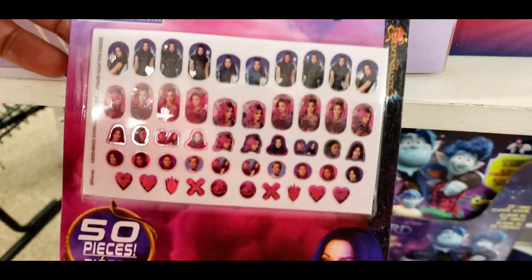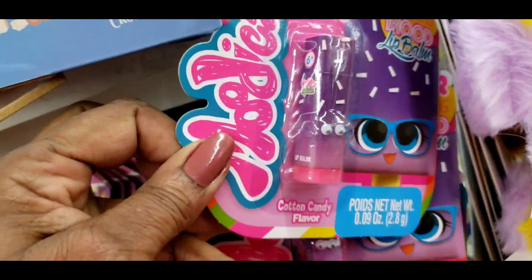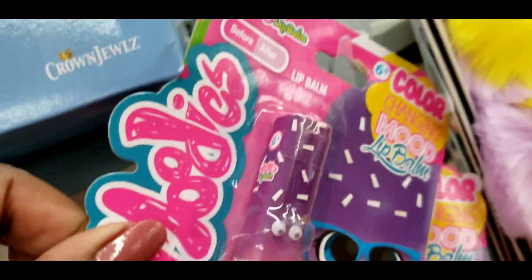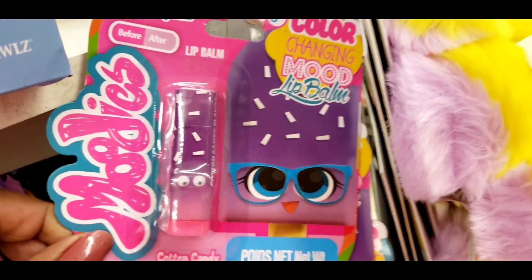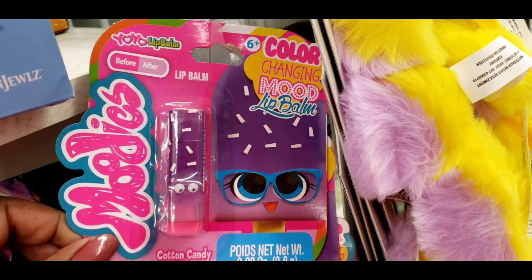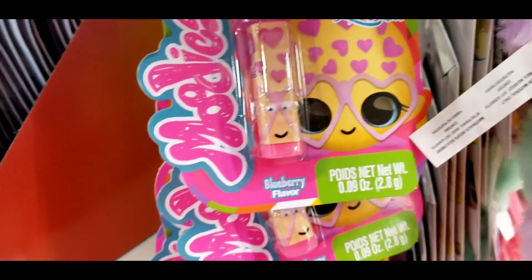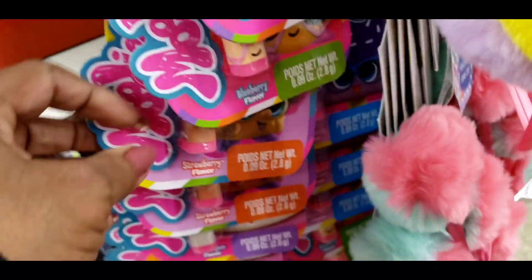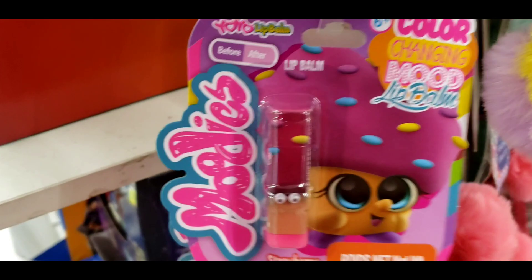These nail stickers are so cute. I also got these yo-yo color-changing lip balms. Let me see if I can get that to focus — before and after: cotton candy, blueberry, flower, strawberry. Those are too cute!